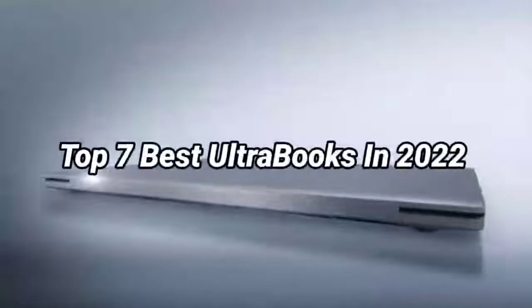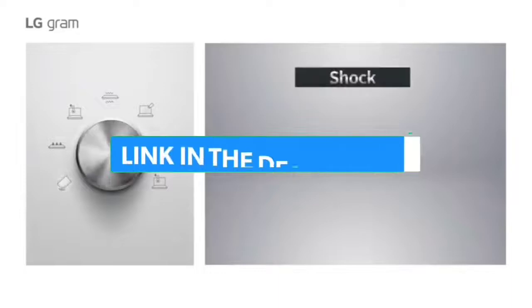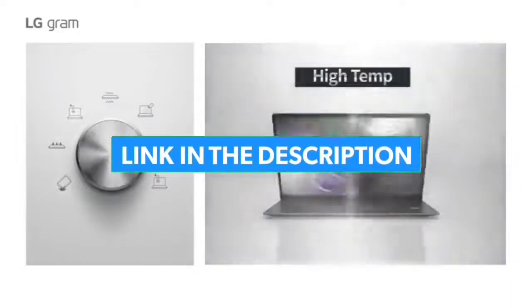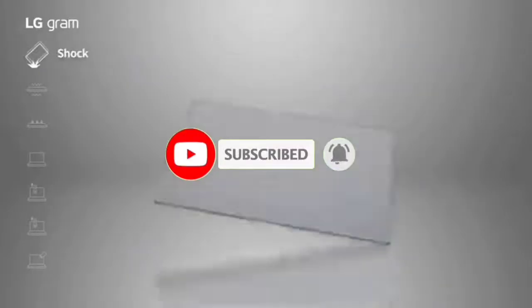So guys, that's all for the top 7 best ultrabooks in 2022. The links of all products are given in the description, which are updated for the best prices. Subscribe to our channel for more videos. We'll meet in the next video. Till then, take care, bye.